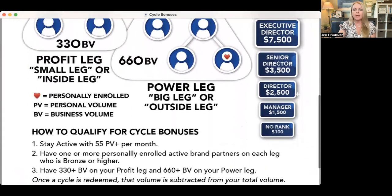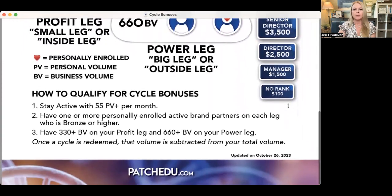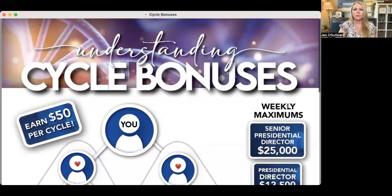So start cashing in more of those cycle bonuses and on to director and beyond — a really great way to consider how to make cash with this and how cycle bonuses are amazing. And once you start understanding cycle bonuses a little bit more and understanding how to teach your downline to utilize cycle bonuses, what happens is you start getting what's called generation matching cycle bonuses, which is amazing as well.